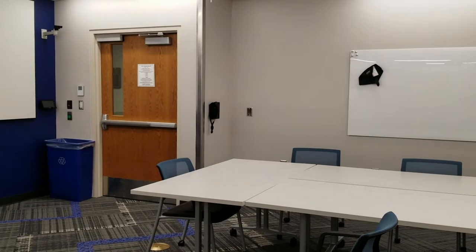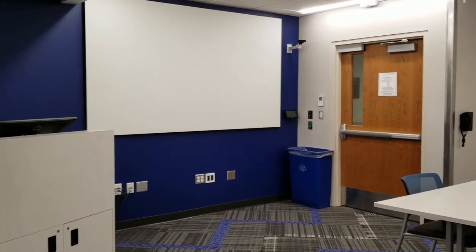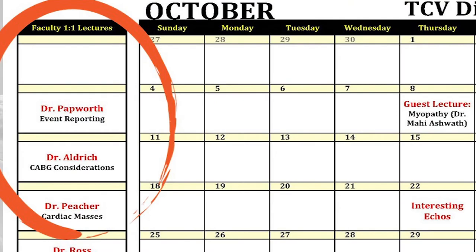Welcome to the Cullen Conference Room here at the Department of Anesthesia, University of Iowa. This is where the majority of our didactics are held for the cardiac section and our cardiothoracic fellow. We have a very robust didactic program here. The core of it consists of one-to-one lectures between the fellow and a cardiac faculty member — it feels more like a conversation with a lot of learning, very collegial.